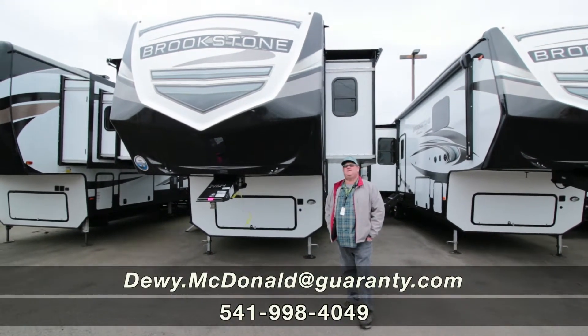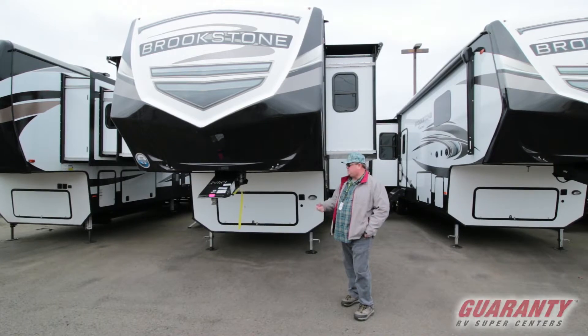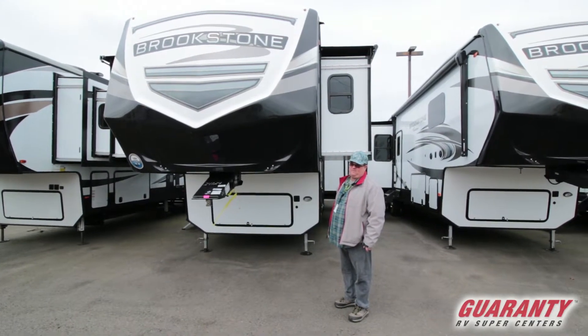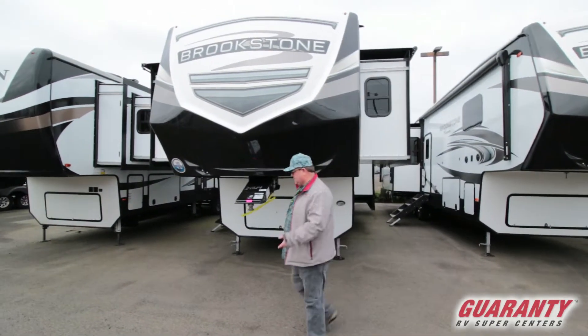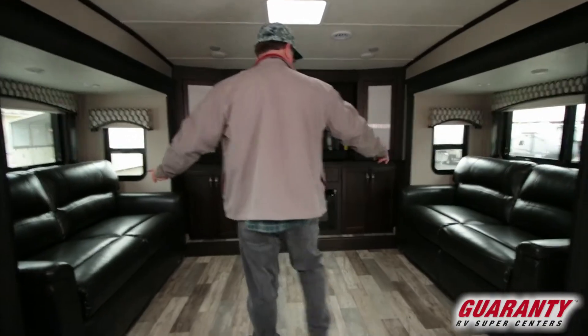Hey, welcome to Guarantee RV. Dewey McDonald here. I got a brand new 2020 Coachman Brookstone — the model number is 344FL. Come on inside, let's take a peek. Nice full profile, got a lot of room.